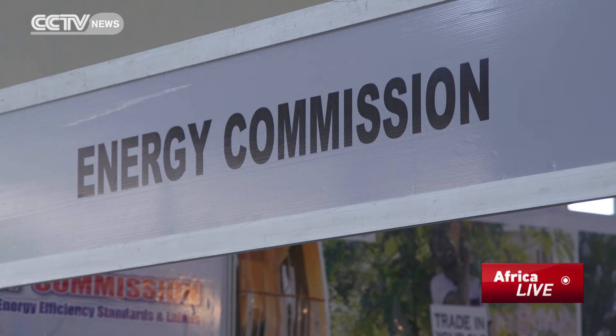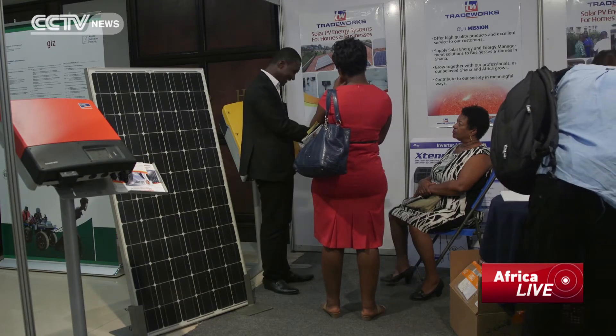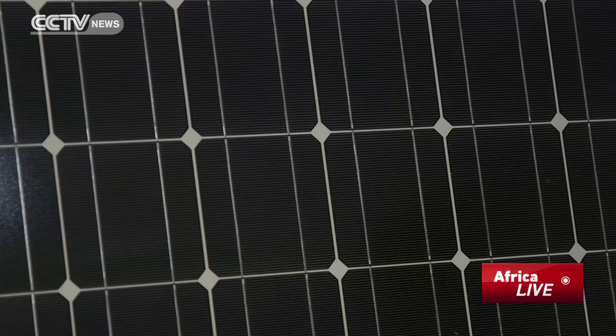A new pilot scheme by the Energy Commission might help. It's called net metering. It offsets a business's or home's use of power from the national grid with what it gets from solar panels. You have only one meter, which is a net meter or a reversible meter.